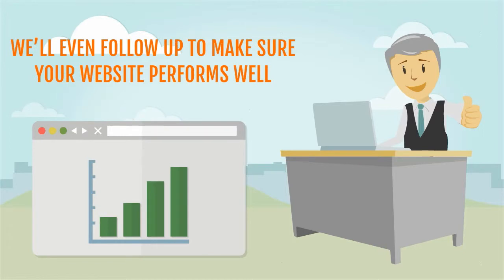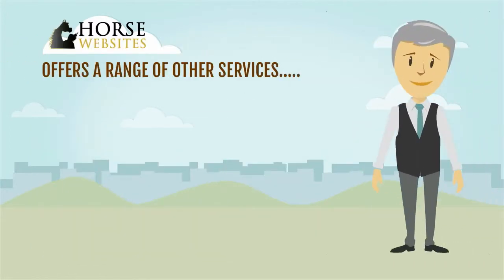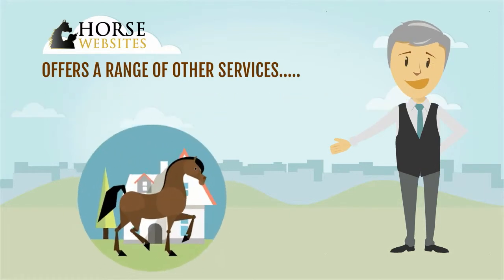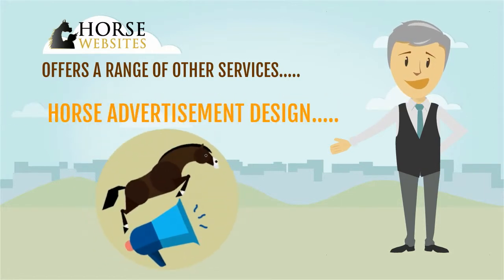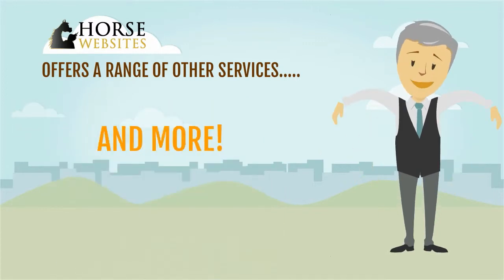We'll even follow up to make sure your website performs well. Horse Websites also offers a range of other services including social media marketing, horse logo design, horse advertisement design, website content creation, and more.